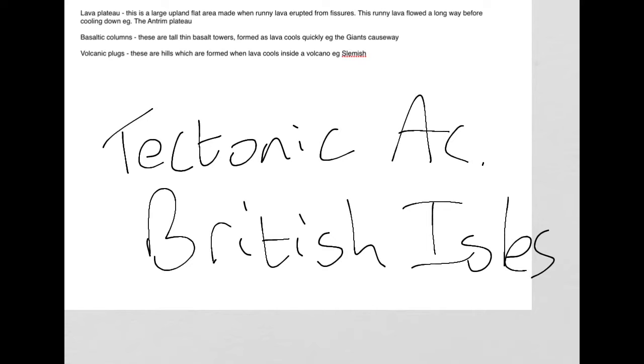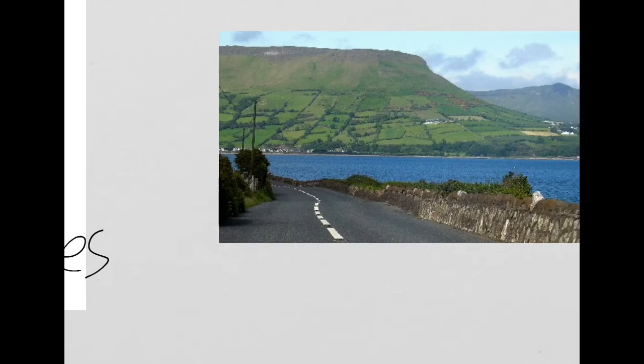The first piece of tectonic activity that you need to know for this course is referred to as a lava plateau. This is a large upland flat area made when runny lava erupted from fissures or cracks in the Earth's surface. This runny lava flowed a long way before cooling down. An example of this is the Antrim Plateau.